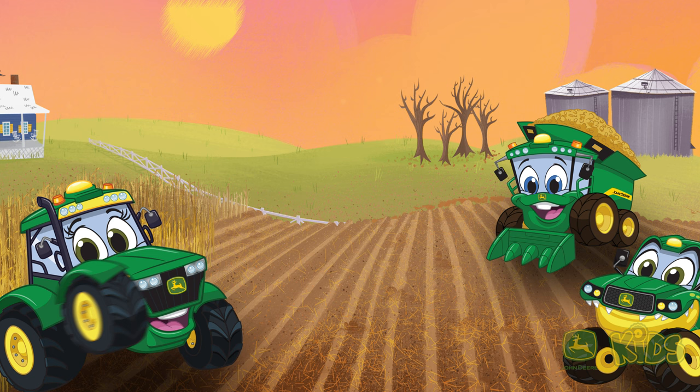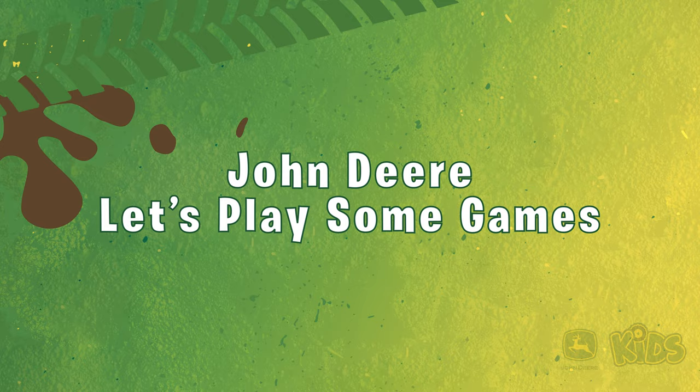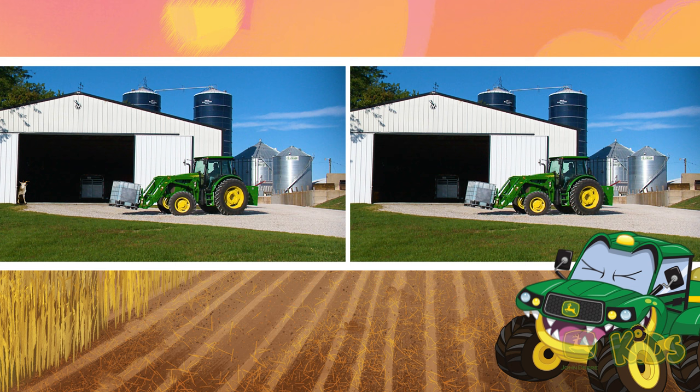Hi everybody! Are you ready to play some games? Let's see if you can help me spot the difference. Here are two pictures. Can you see what's different?